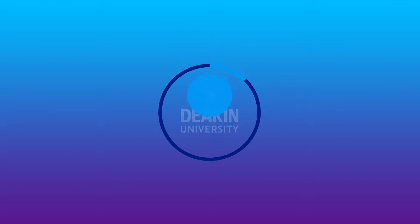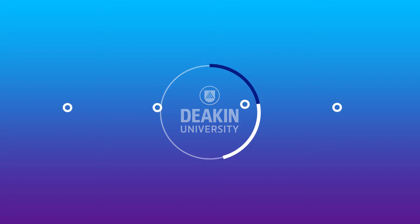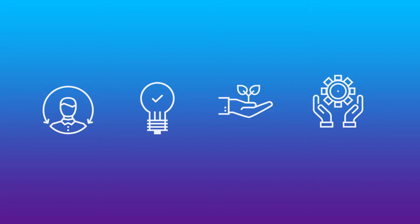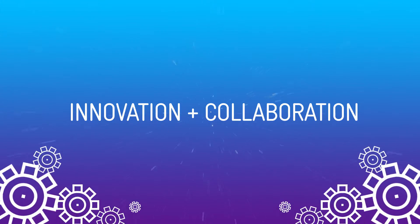Live the Future is Deakin University's vision for education. Deakin's goal is to offer their students a brilliant education that engages and provides learning experiences that prepare them for real world careers.